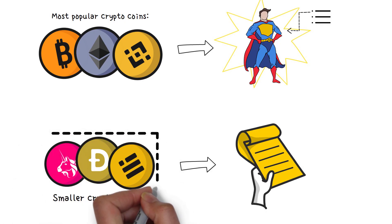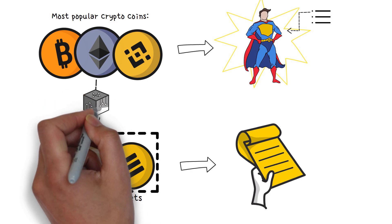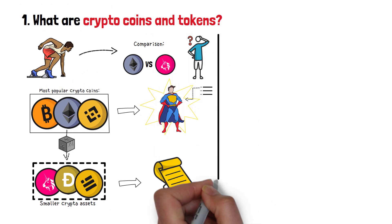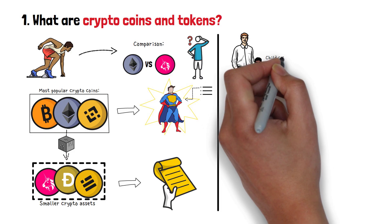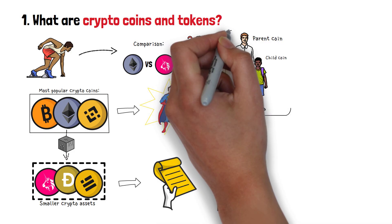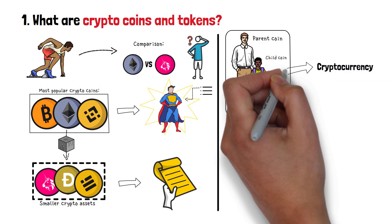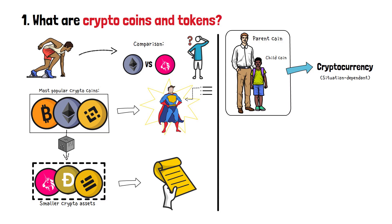On top of that, tokens can't exist on their own. Instead, they're hosted on the blockchain of a crypto coin. So, you can see tokens are so-called child coins, based on parent coins' — the big ones' — environments. It's also worth mentioning that the term cryptocurrency can refer to both coins and tokens. It's situation-dependent. To make it clear, here's an example for you.